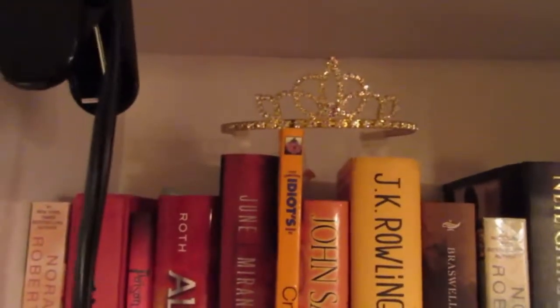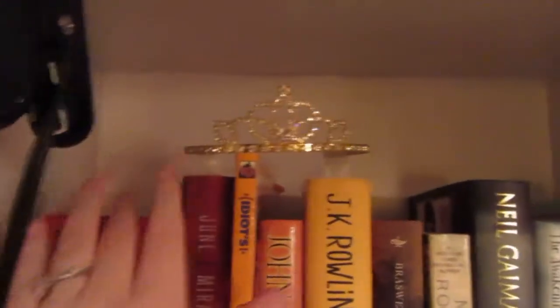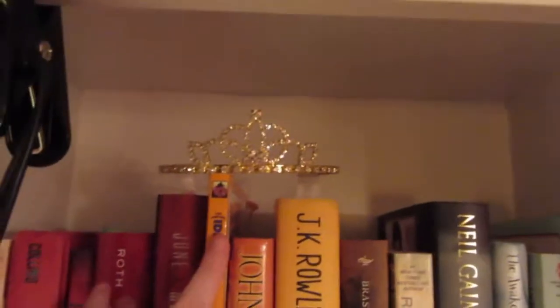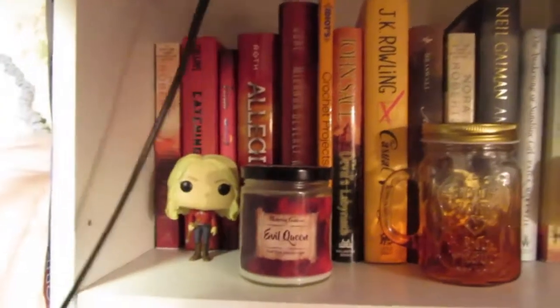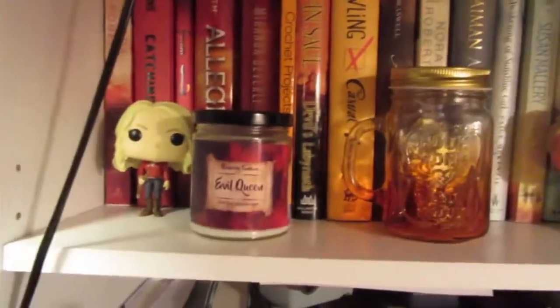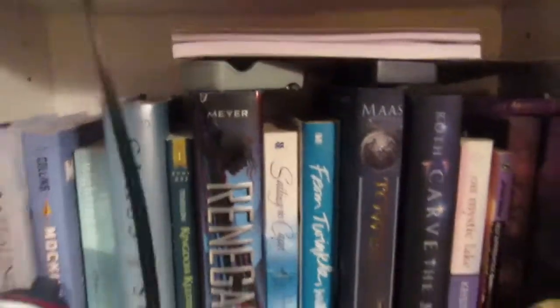And then on top — I don't know how well you guys are gonna see it because the lighting's not too great — I have this tiara I got in high school when I was nominated prom princess at my prom senior year. So that kind of just sits on top of all my books. And then this little string right here is just to my lamp, so kind of ignore that. Moving down to this next shelf.